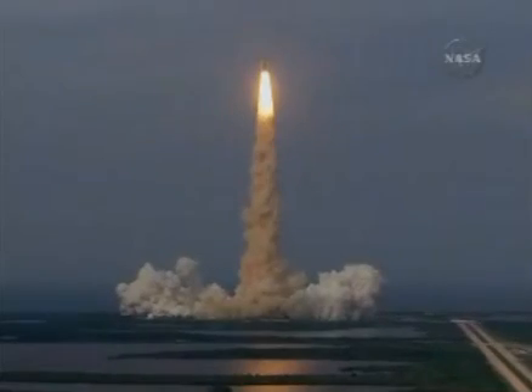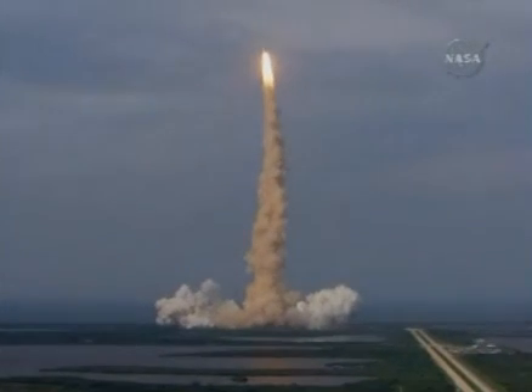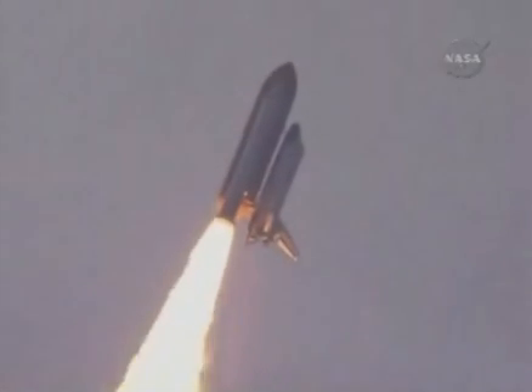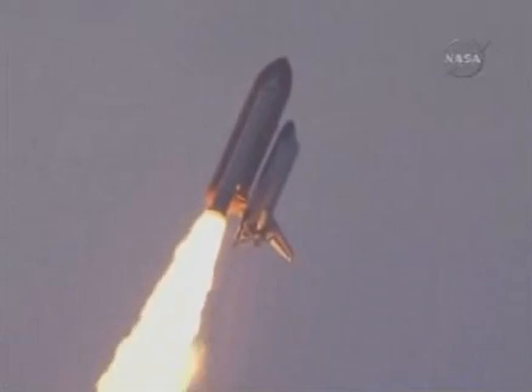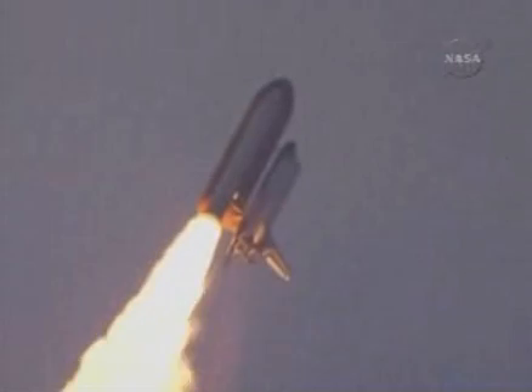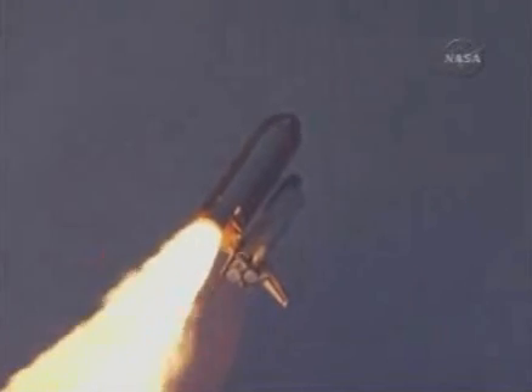Houston, Endeavour roll program. Roger, roll, Endeavour. This is Mission Control, Houston. Endeavour's roll maneuver is being completed. It's now going into a heads-down position on track for its flight to the International Space Station, flying at 400 miles per hour, one mile in altitude and seven miles downrange already from the Kennedy Space Center.